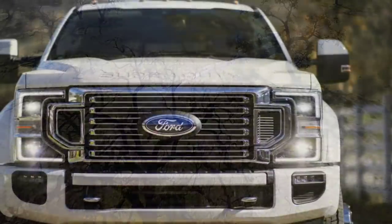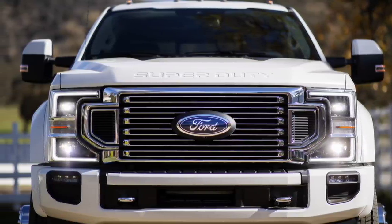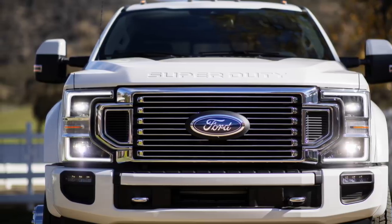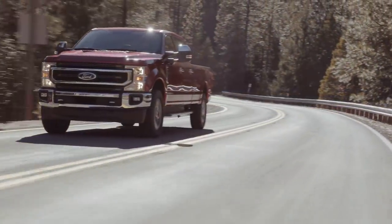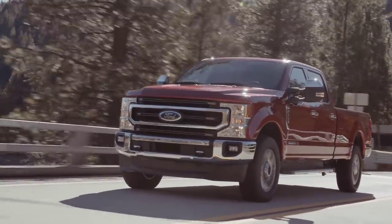From a front bumper perspective, it does appear they've added a different style of LED fog light to the higher-trim LED headlight-equipped trucks, but the standard fog light appears to be pretty much the same if you get the halogen-equipped truck — so not a big change there.